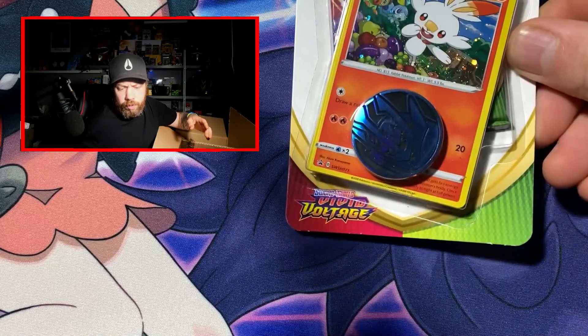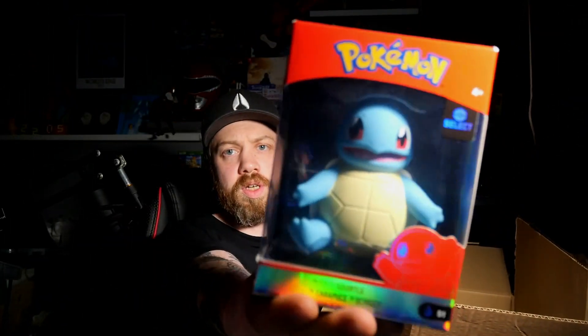First off, we've got a Vivid Voltage blister of a single booster pack. We've got something else wrapped up in bubble wrap — oh, so this isn't cards. Fantastic, we've got a Squirtle, we've got the OG Squirtle. That is awesome, that's gonna look fantastic on a shelf, I reckon.